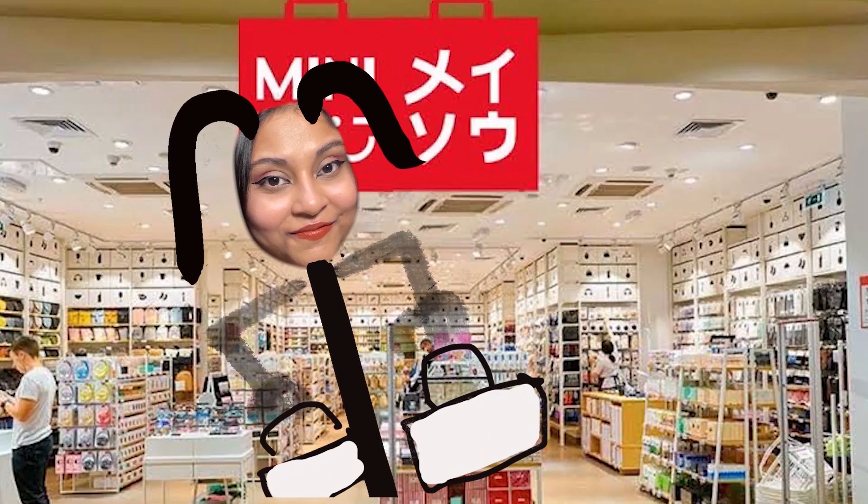I recently went on a Miniso hoarding spree and I got a bunch of perfumes from Amazon. Some of them are also from store.